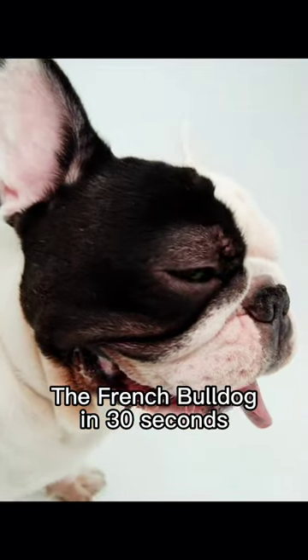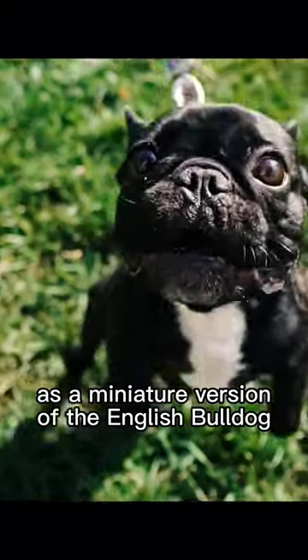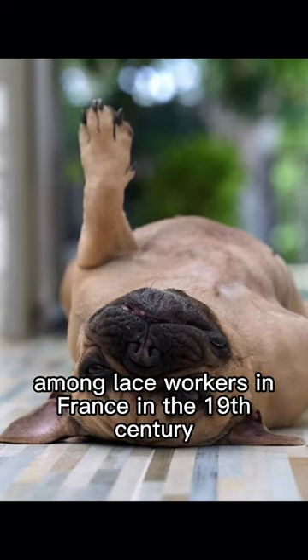The French Bulldog in 30 seconds. Despite their name, French Bulldogs actually originated in England as a miniature version of the English Bulldog. They earned their French name when they became incredibly popular among lace workers in France in the 19th century.